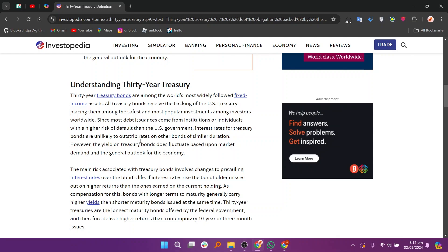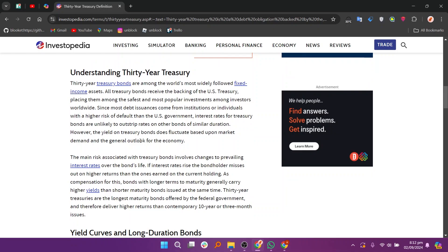The U.S. government borrows money from investors by issuing debt securities to its treasury department. Debt instruments that can be purchased from the government include treasury bills, or T-bills, notes, and treasury inflation-protected securities. T-bills are marketable securities issued for less than a year, and treasury notes are issued with maturities from 2 to 10 years.